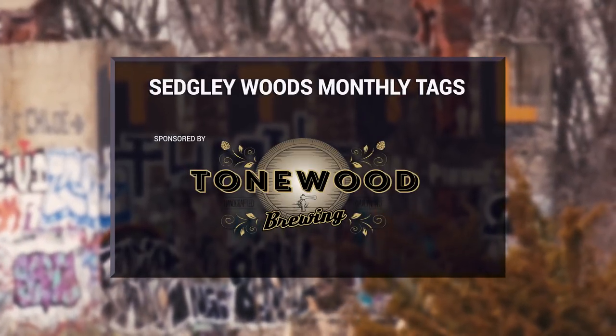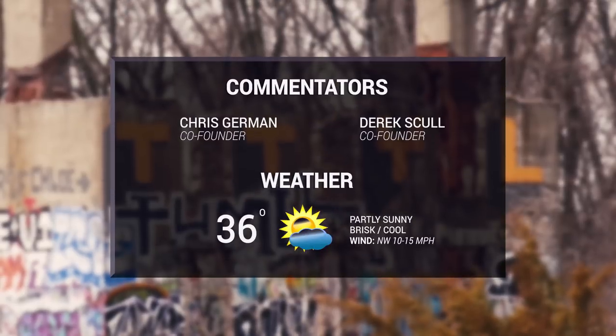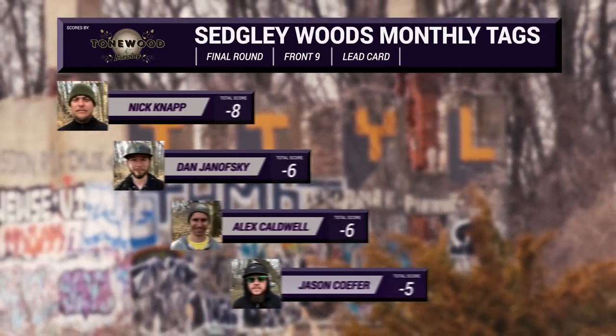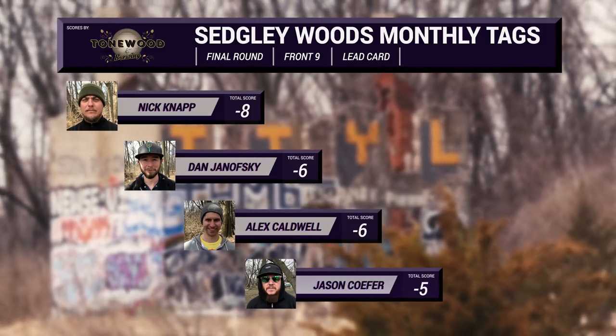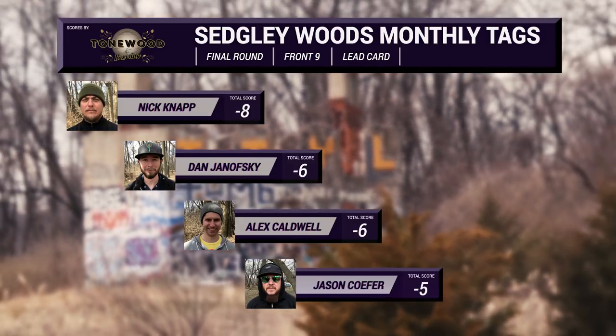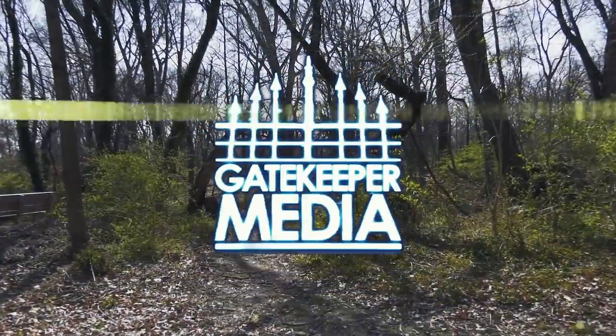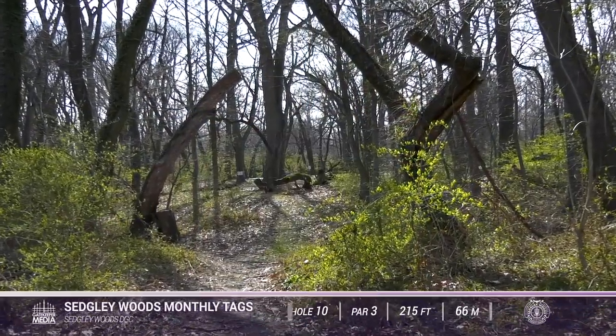Welcome back everybody to the 2018 Sedgley Woods Monthly Tags. This is Derek Skull from Gatekeeper Media and Chris Sherman, and we have final round front nine coverage MPO. Today we're going to be playing holes 10 through 18 doing red odd, yellow even, so we should see some new looks here.